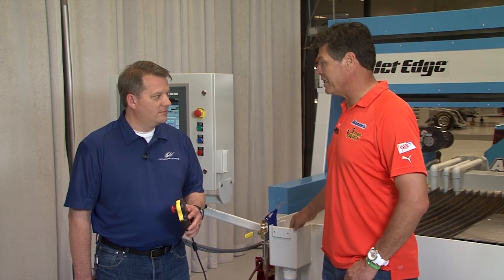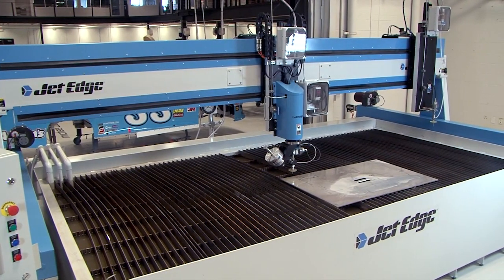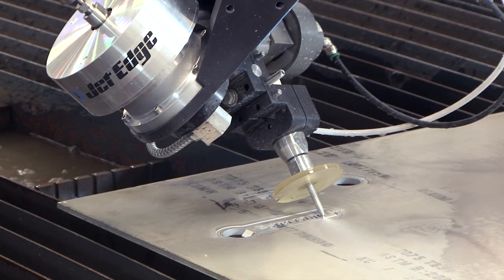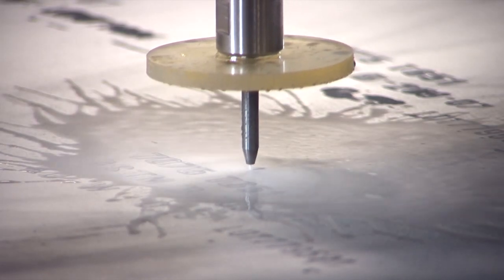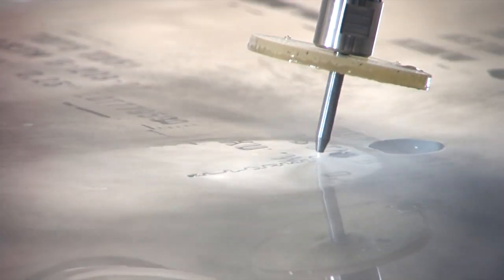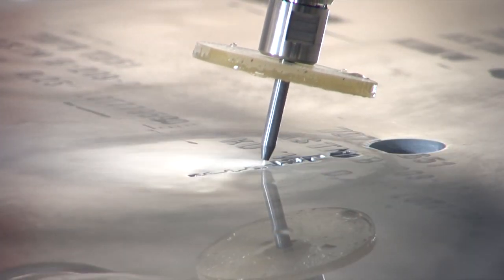That's awesome, Tom. Tell us about our new Jet Edge. Michael, this is the new Jet Edge X5. It is equipped with a 5-axis head for cutting beveled and taper-free parts, and a 3-axis head for cutting standard parts. Powered by a 100 horsepower Jet Edge hydraulic intensifier pump, water is pressurized to 55,000 PSI, mixed with abrasive, and forced through a diamond orifice, creating an abrasive water jet that cuts through just about everything.